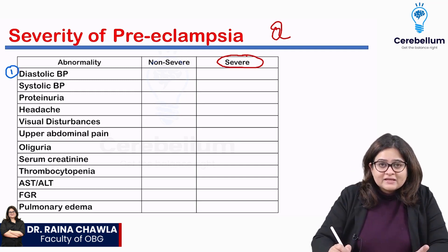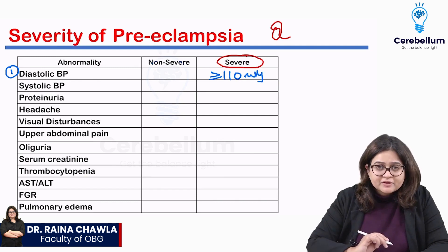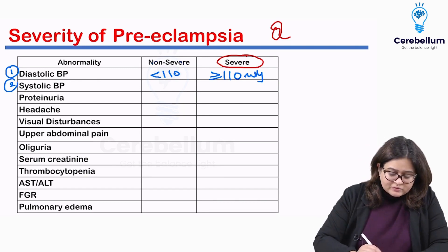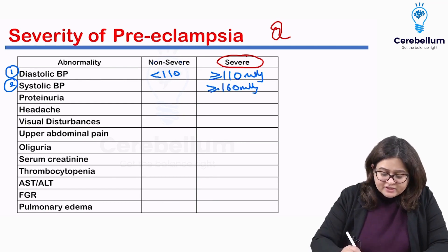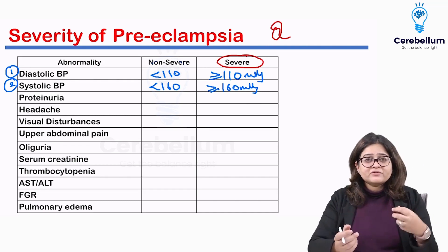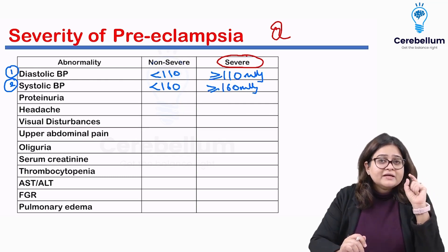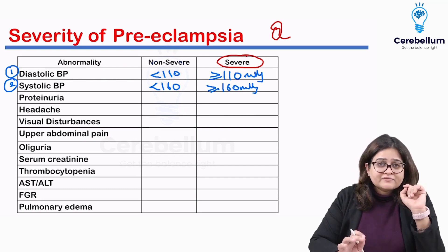The first feature is diastolic blood pressure. In severe preeclampsia, diastolic blood pressure is more than or equal to 110 mmHg; in non-severe, it is less than 110 mmHg. The second is systolic blood pressure — in severe preeclampsia it is more than or equal to 160 mmHg; in non-severe, less than 160 mmHg. For example, if a 25-year-old woman presents with a blood pressure of 160/110, you are dealing with severe preeclampsia, and management will differ from non-severe.